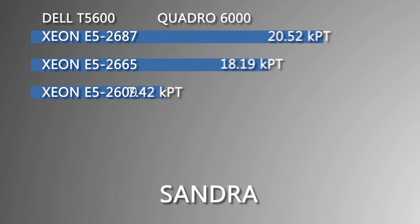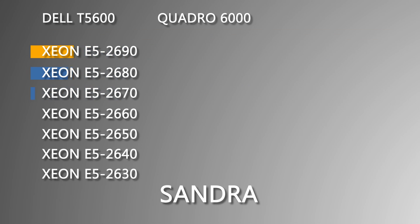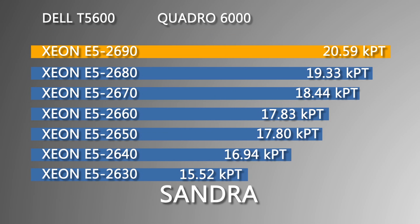Next we ran Sandra, which tests the overall performance of the workstation, but this time the Xeon E5-2690 came out on top with an overall score of 20.59 KPT.